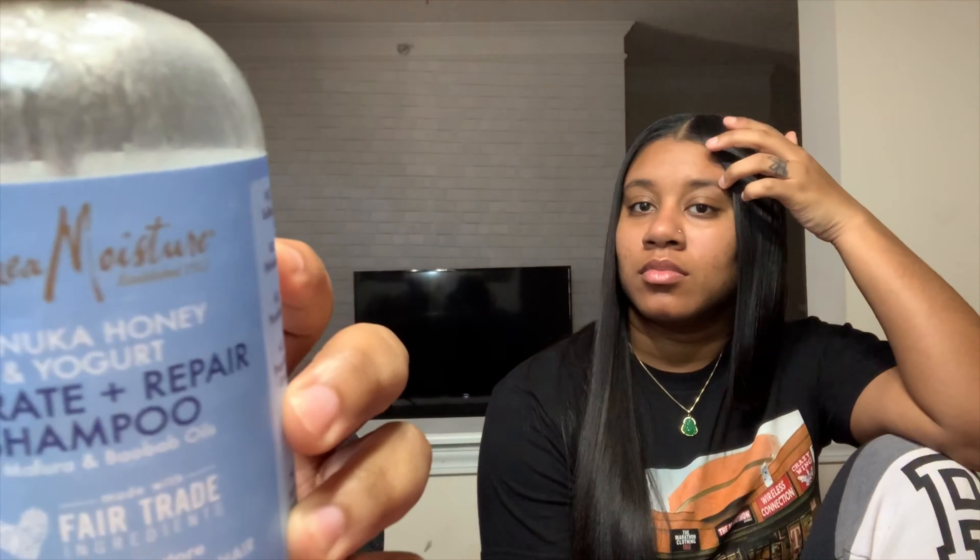This is my shampoo — the Shea Moisture Manuka Honey and Yogurt Hydrate and Repair Shampoo. I bought this in the summertime because I was going in the pool every day and it messed up my hair really bad — it made my hair super brittle, hard, and unmanageable. So I started using this shampoo and it has worked miracles in my hair.